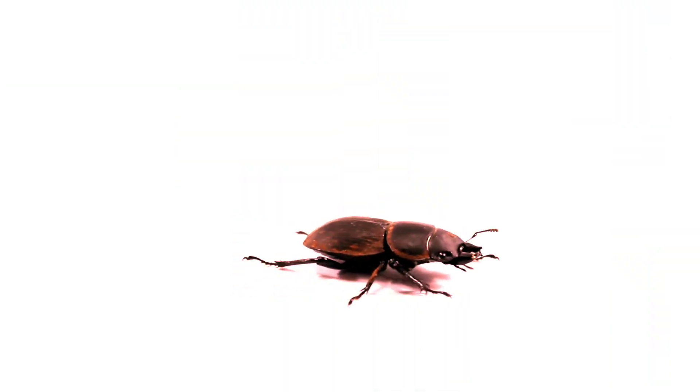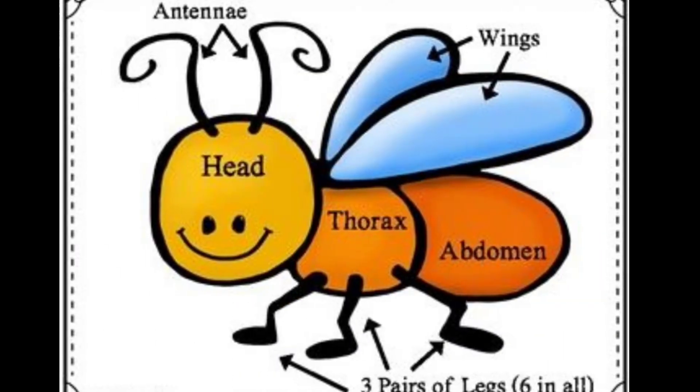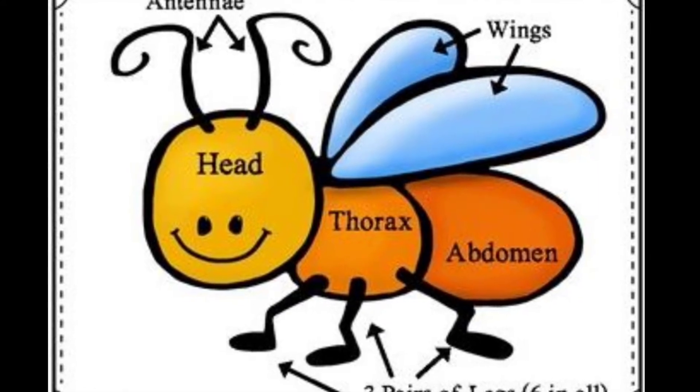They differ in size, shape and many other features. All insects have three parts: head, thorax (the middle part), and abdomen.